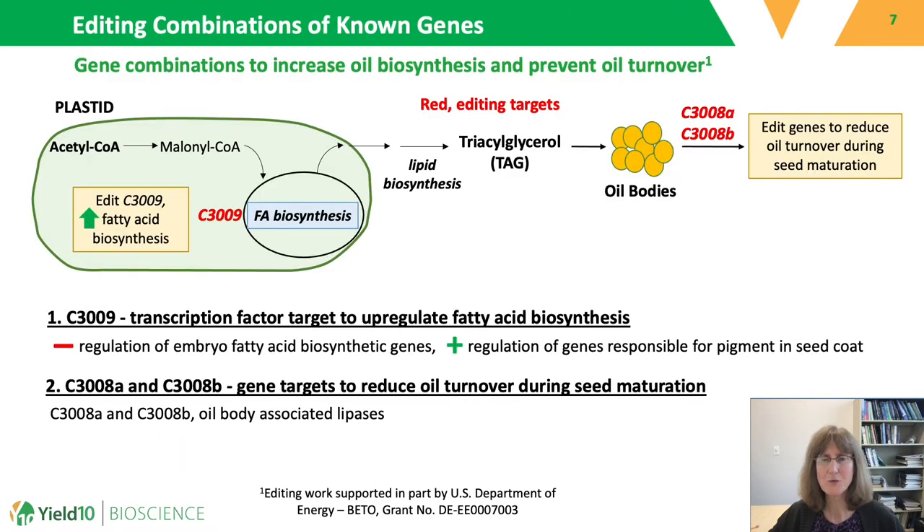I'm going to go over two methods that we have used to successfully find combinations of traits to edit: the use of known targets from the literature, and moving beyond known targets using a novel gene discovery platform developed in-house. In the first method, we identify individual gene targets based on their literature precedents for being associated with oil biosynthesis and combine these targets and test plants to see if oil is increased.